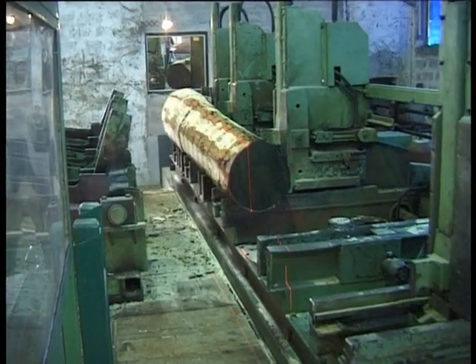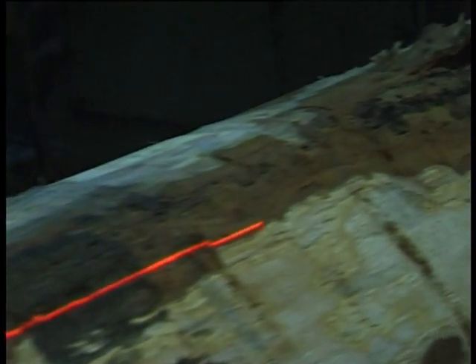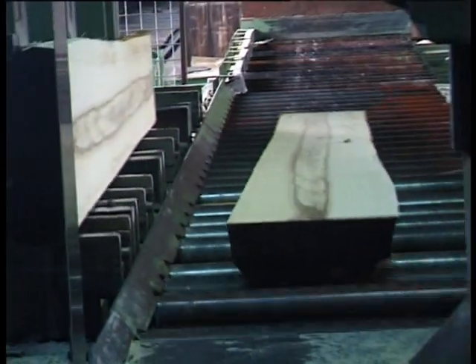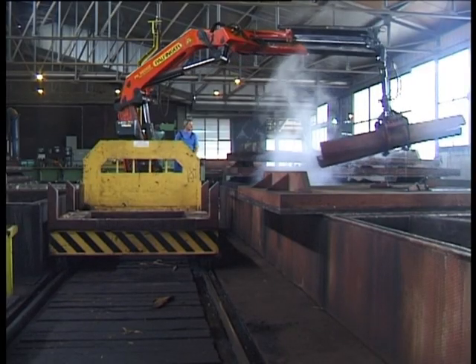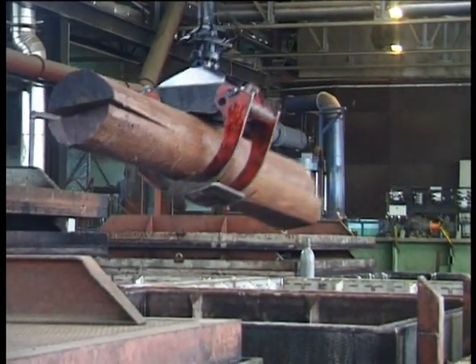The logs are then processed further at the bandsaw mill. The timber is split along the pith and, depending on the optical impression of the dividing cut, further processed to become either sawn wood or veneer. The hard log is held together by steel bands to prevent cracking during the next process, the steaming pit or cooking vat.